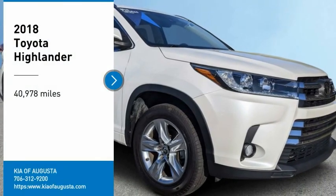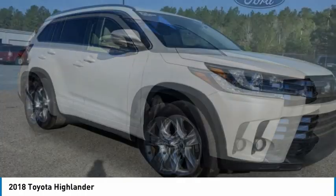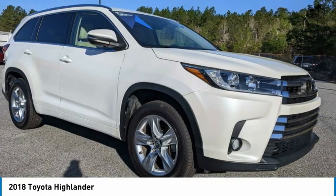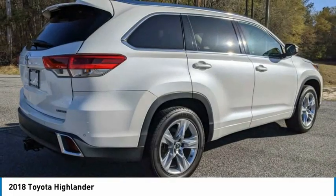Come test drive the 2018 Highlander. The Highlander is the SUV that's thought of everything. It offers seating for up to seven and features Toyota's innovative center-stow design.